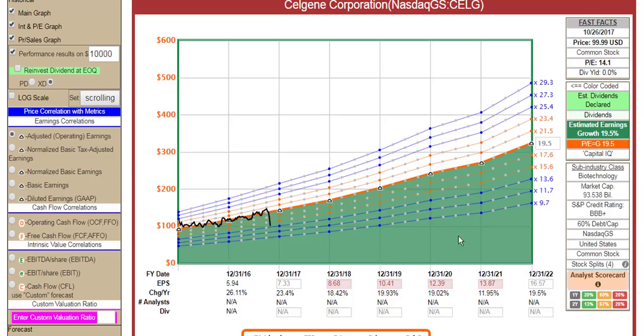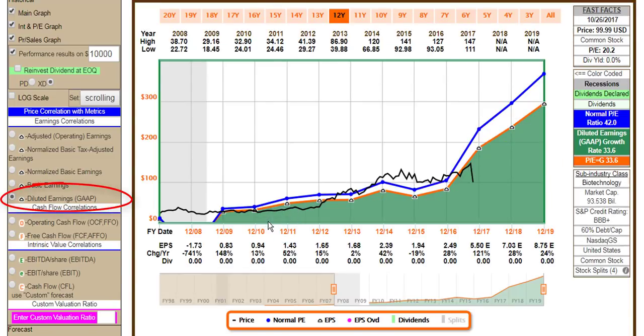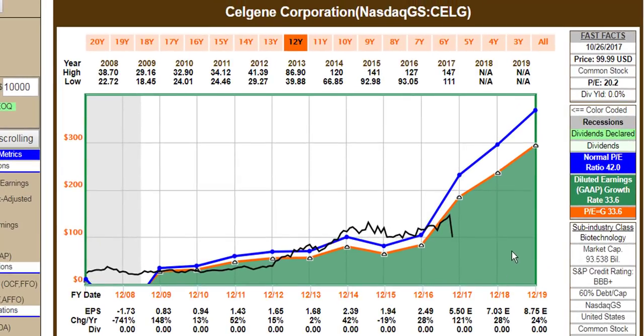Growth rate is perhaps slowing down, but it's still very high. Now, there are certain investors that prefer looking at GAAP earnings versus adjusted operating earnings, and this is what Celgene looks like on a GAAP basis. I want you to notice that the GAAP growth rate here is 33.6%, and the PE of this orange line is a PE of 33. This normal PE is calculated at 42. Celgene has historically traded at very high multiples of GAAP earnings — even down here, when the price was below the orange line, it was trading at 23, 27, 22 times GAAP earnings. So that's very important as I now show you what forecasts for GAAP earnings look like in contrast to the operating earnings I just showed you.